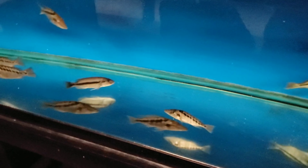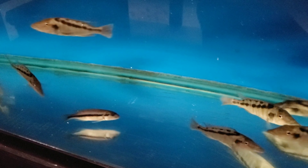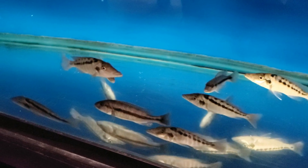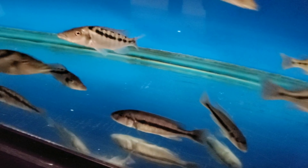Wild Nimbochromis acuticeps, Malawi Gar. I've got five male, five female available. So if someone's wanting to breed your own Malawi Gar, here's your chance to snag some females.